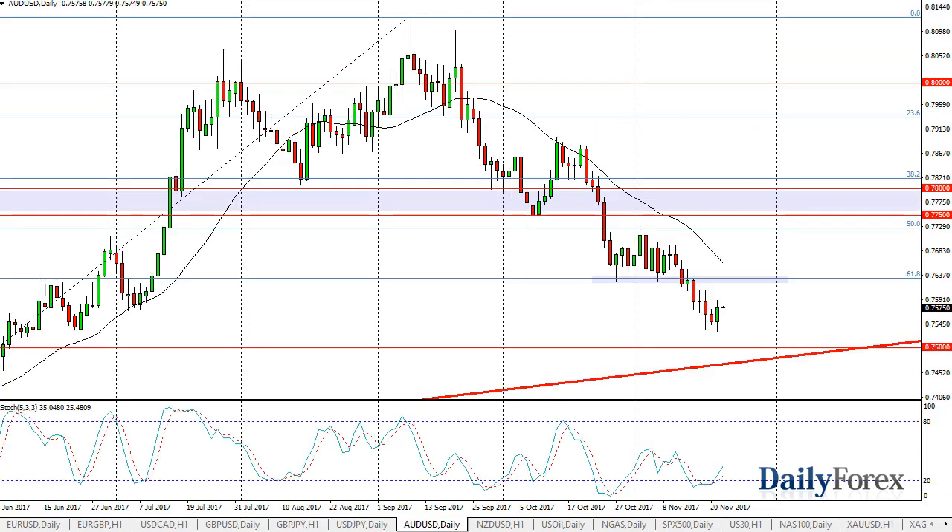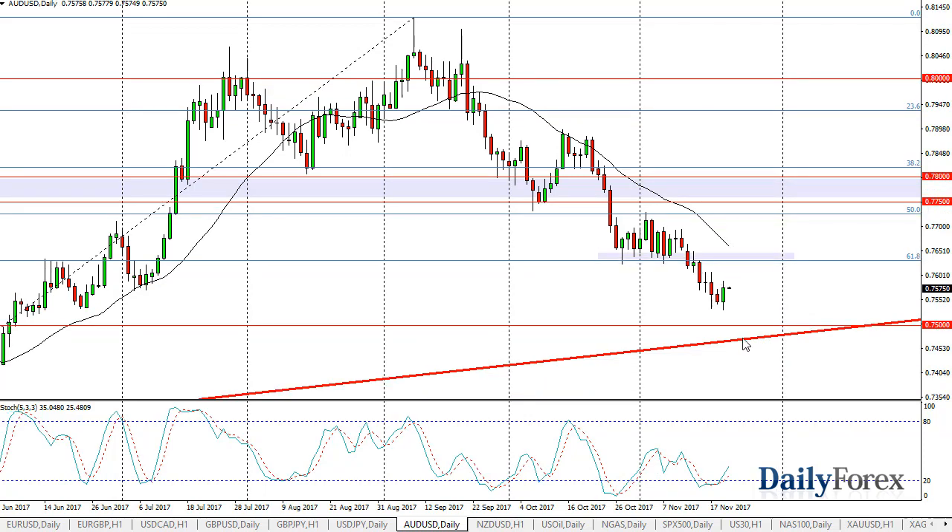Over here in the Aussie, you can see that we rallied a bit, but the Aussie has a lot to deal with especially right around the 0.7650 level. I'm looking for signs of exhaustion that I can sell, with an eye on the 0.75 level as it could be massive support. A breakdown below there would in fact be a very negative sign and have me aggressively short.